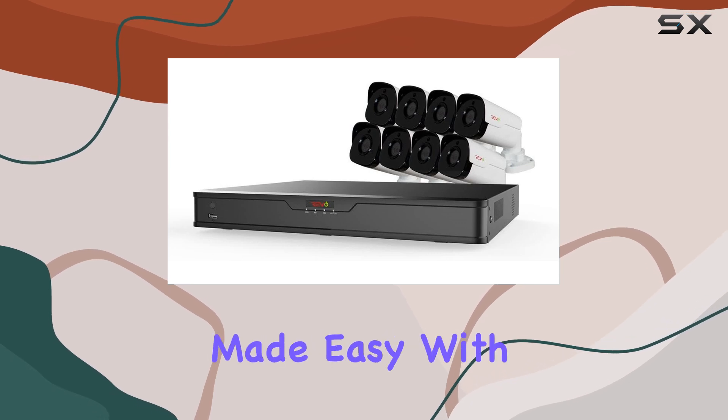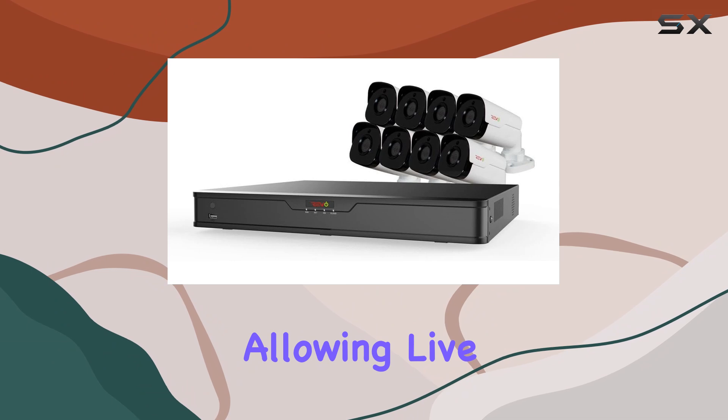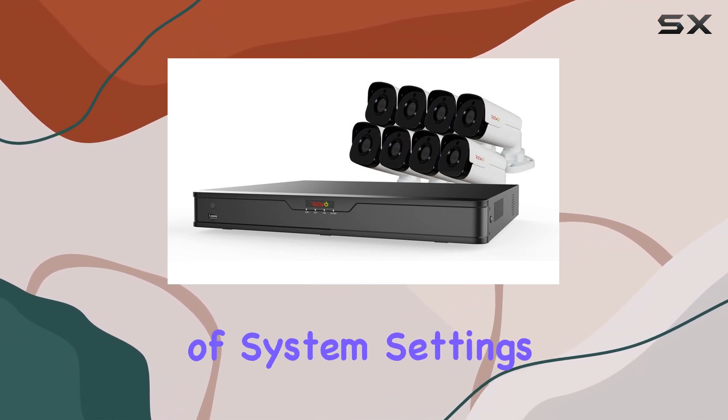Remote monitoring is made easy with the Revo Ultra Mobile app and browser login, allowing live feed viewing, playback of recorded footage, and adjustment of system settings from anywhere.